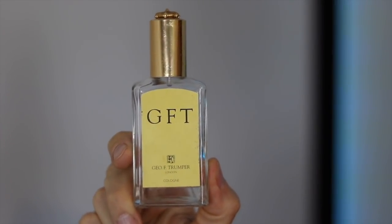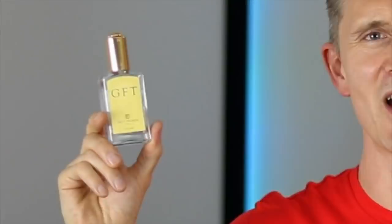Thanks Chad. The hidden gem I'm going to mention is Geo F. Trumper's Cologne. This is a very clean, fresh, masculine-smelling citrus scent along the lines of Acqua di Parma Colonia or Dior's Eau Sauvage — very sophisticated, gentlemanly stuff. It can be had for only £44 for this 50ml bottle from the Geo F. Trumper website. I'm not sure how hidden it is, but it certainly is, in my opinion, a gem.